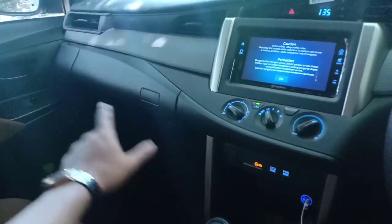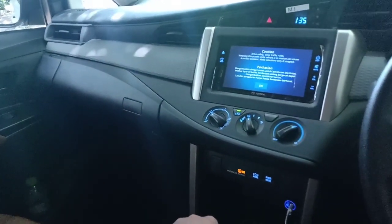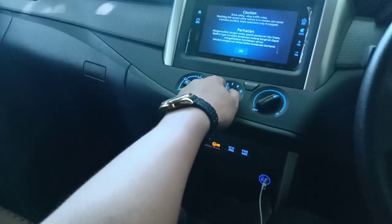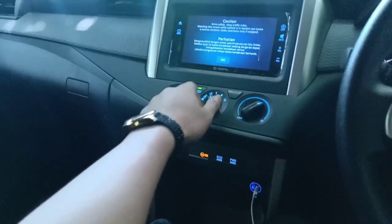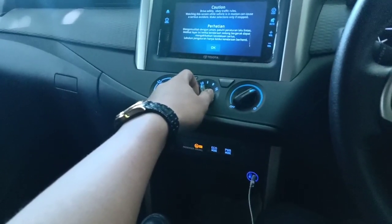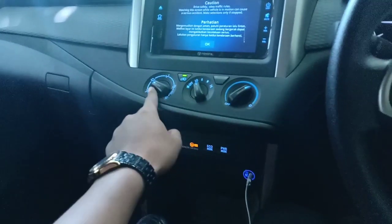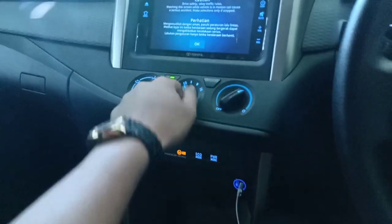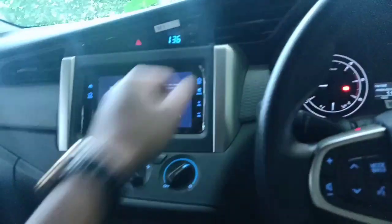Ini adalah layout dari cabin Innova Reborn tahun 2019. Untuk pengemudi, pertama yang diperhatikan adalah AC. AC menggunakan semi-electric, jadi masih manual tapi sudah menggunakan semi-electric. AC yang pada level low sudah menghasilkan angin yang dingin.